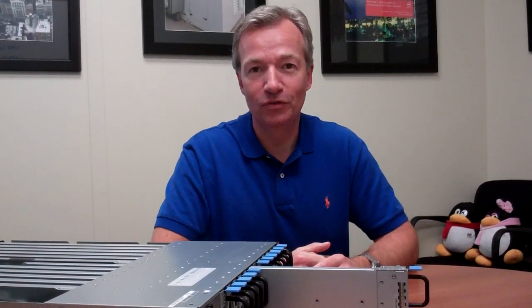Hi, I'm Steve Cummings, Executive Director of Marketing for Dell Data Center Solutions. The reason we're talking today is we have some pretty interesting news.